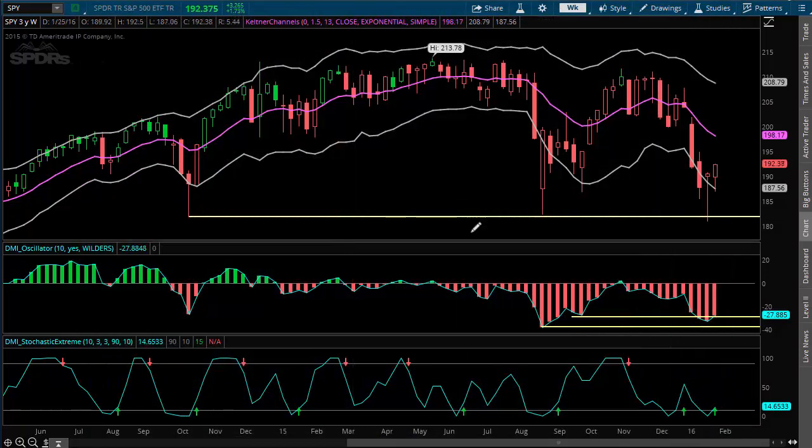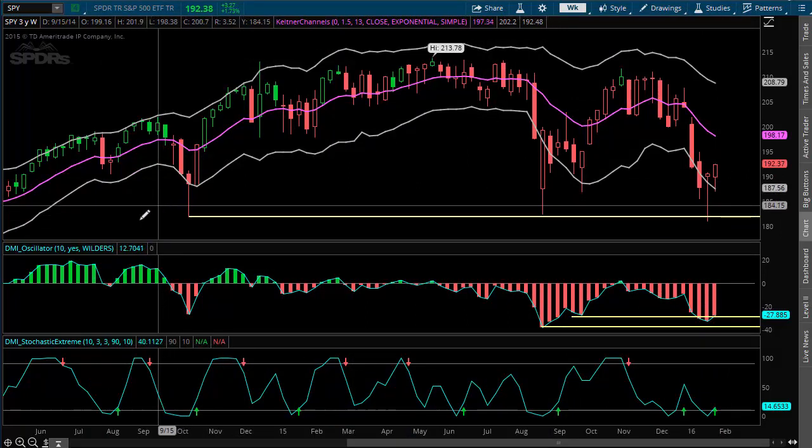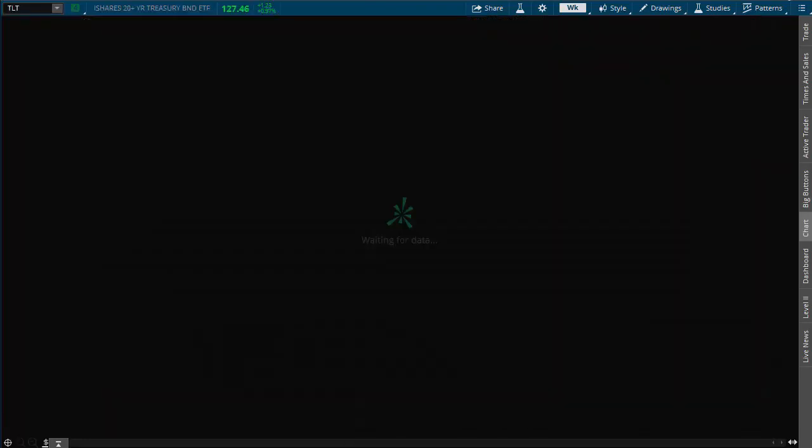Let's close out of that and go back to the chart. If you haven't done so already, go to the website stockoptionassassin.com and sign up for my 2016 trading plan. One of the videos there talks about some of the things I use to gauge the macro. A lot of times I look at the SPY, but we're also going to look at bonds here.